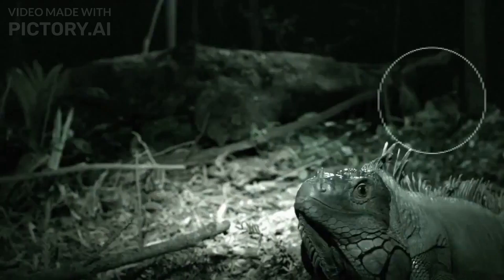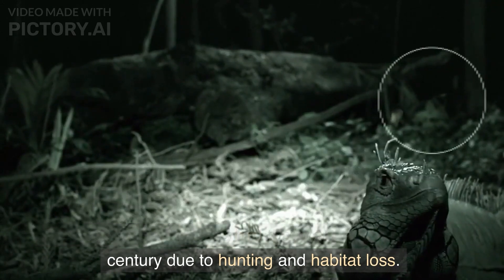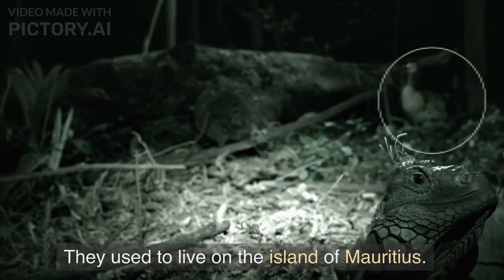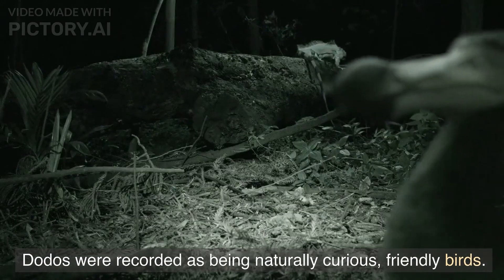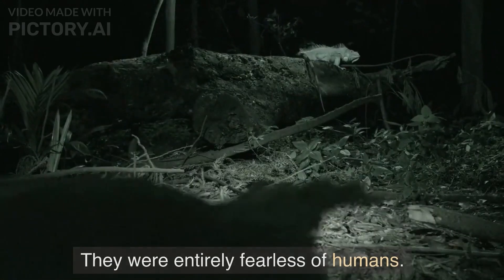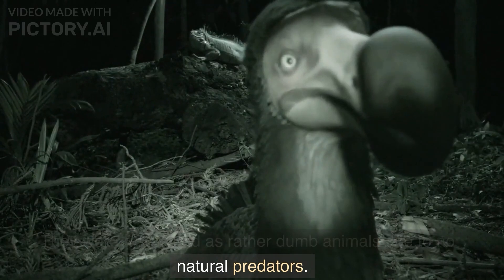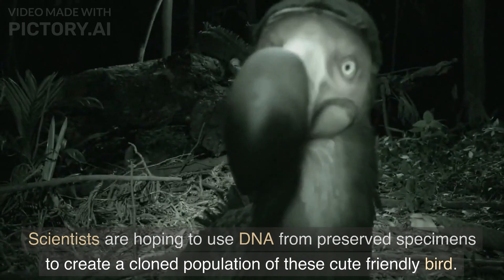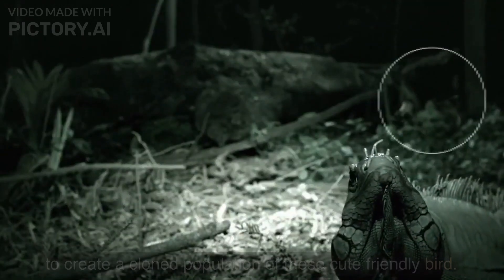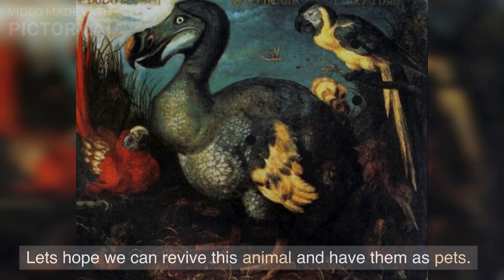Number three: the dodo bird. The dodo was a flightless bird that went extinct in the 17th century due to hunting and habitat loss. They used to live on the island of Mauritius. Dodos were recorded as being naturally curious and friendly birds — they were entirely fearless of humans, and were also considered rather dumb animals due to having no natural predators. Scientists are hoping to use DNA from preserved specimens to create a clone population of these cute, friendly birds. Recently the dodo DNA was successfully extracted, so let's hope we can revive this animal.